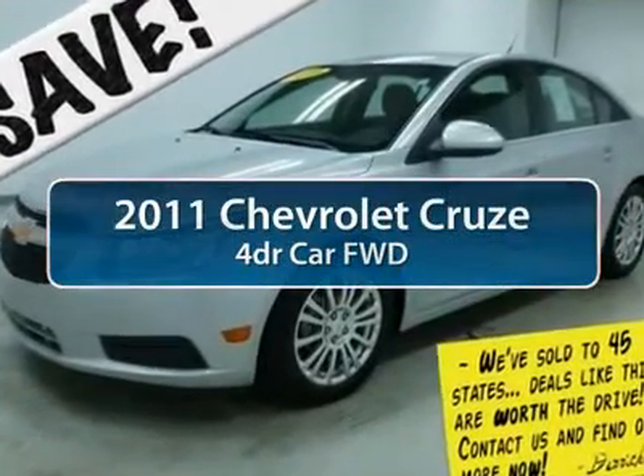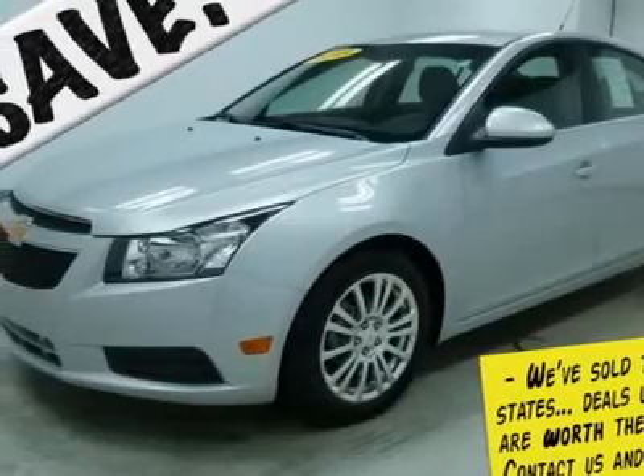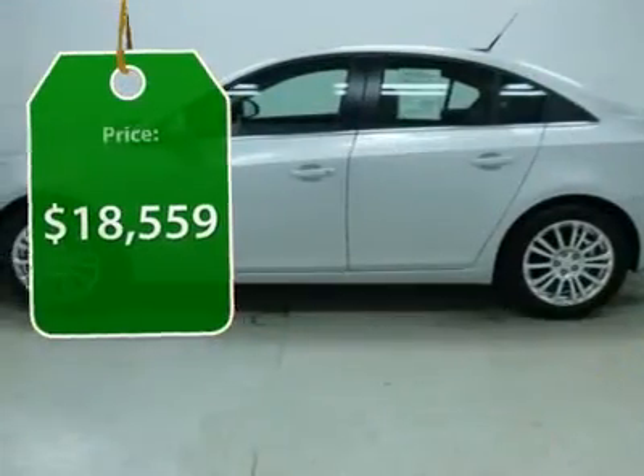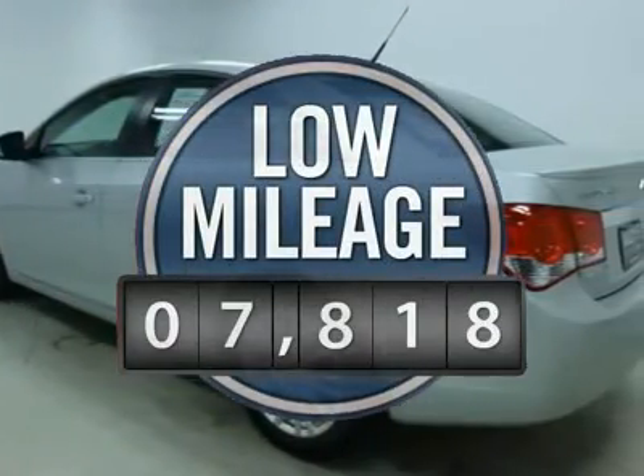The 2011 Chevy Cruze. The Cruze blueprint calls for more than you'd expect and is priced below $20,000. This vehicle has less than 8,000 miles.